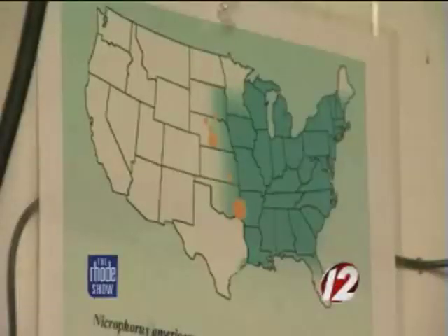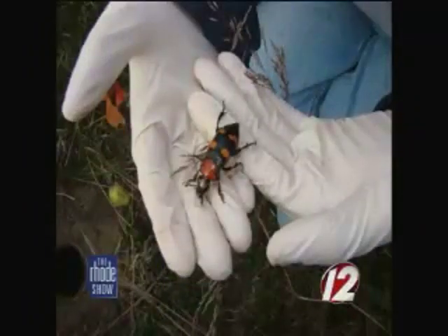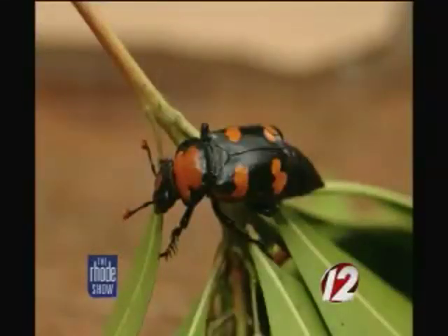The American Burying Beetle is a big part of the Earth's ecosystem. A lot of people don't realize that our little recyclers really truly run the world. These beetles are a high-end recycler — they'll take a dead vertebrate and bury it, and when they're done with it, it's basically turned back into the soil and becomes part of the ecosystem again.